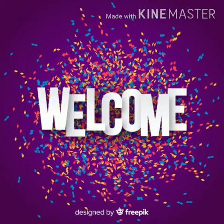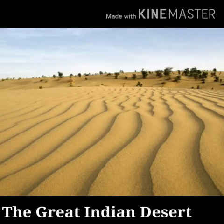Hi children, welcome back to Flat Charanjas YouTube channel. Dear students, in this video we are going to learn about the Great Indian Desert.